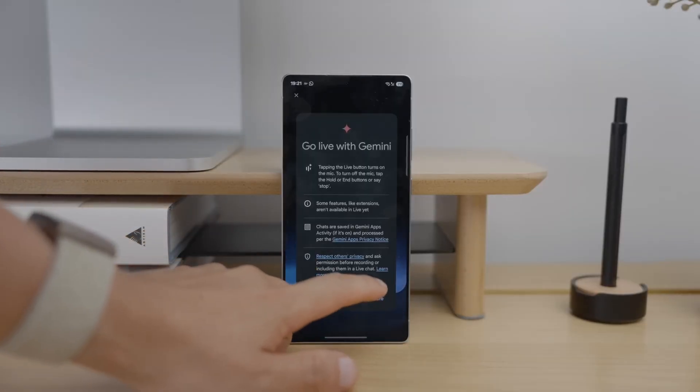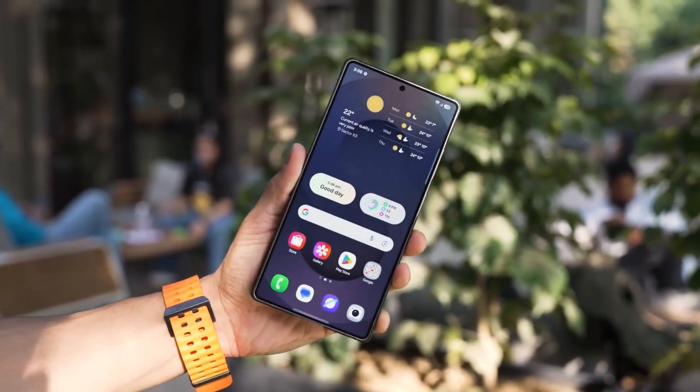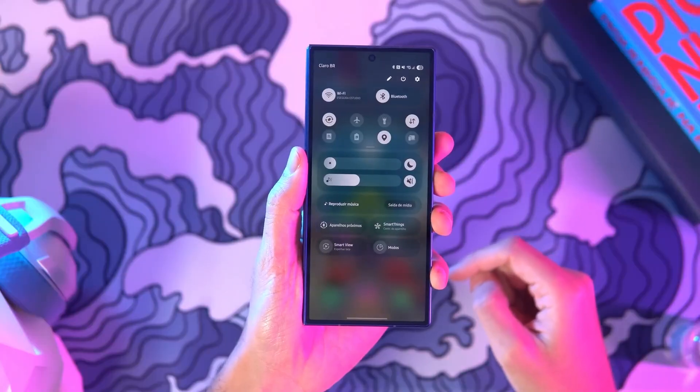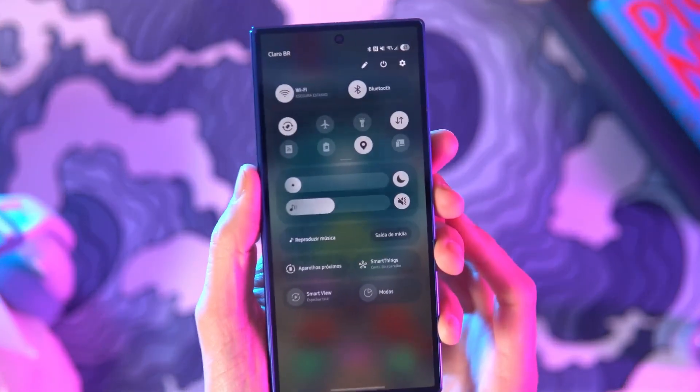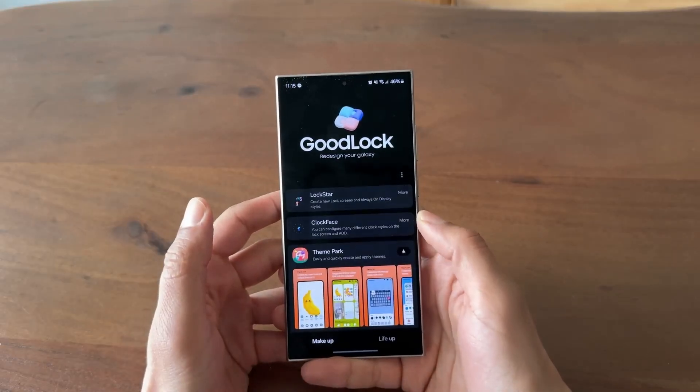It tracks the times of day you typically browse social media and when you usually take breaks. Over time, One UI 8.5 quietly restructures its performance profile around your habits. Apps you use frequently launch nearly instantly, while the ones you open at random times get deprioritized in the background, reducing battery drain and keeping your phone cooler throughout the day.